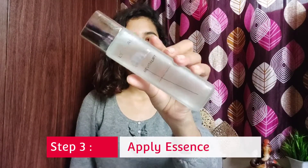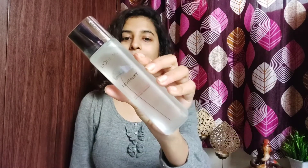Step 3, I use L'Oreal Paris Revitalift Crystal Micro Essence. It gives a lot of soothing effect on my face, and it smells very mild. Just a little bit goes a long way for that soothing effect.